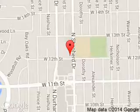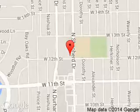We are located at 1201 Shepherd Drive, Houston, Texas 77008.